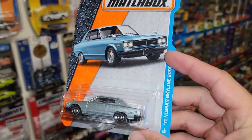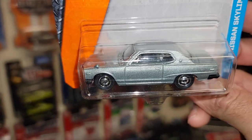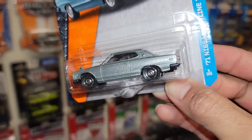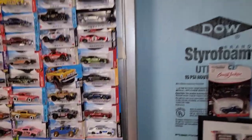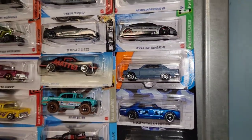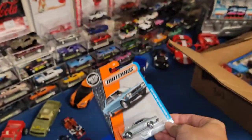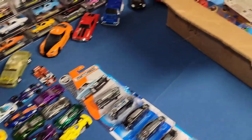Next up we have the '71 Nissan Skyline 2000 GTX — look at that. Really nice metal flake silver, black interior, headlights and turn signals done on the front. Coming around the back you have the '71 license plate and the taillights are done. I have a variation of this one from Matchbox in a satin blue, but I'm definitely digging this silver metallic. The 2000 GTX Skyline is just another car to have, especially if you're collecting JDM and skylines — you have to have the '71s.